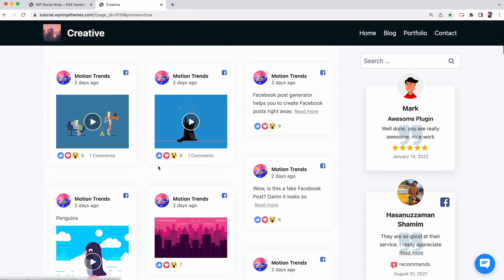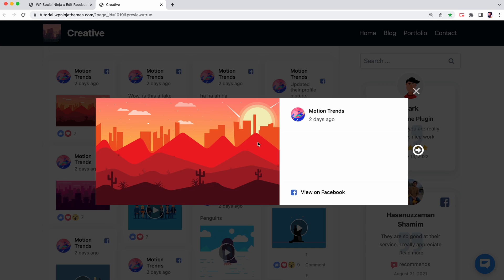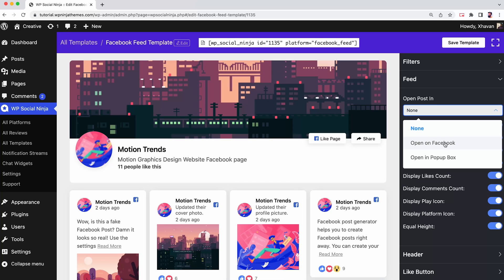Say you are showing images on your Facebook feed — would it be user-friendly if the images open up on Facebook in a new tab every time your visitor clicks on the thumbnail? Or do you want the image to pop up on the same tab? The second option would be more useful. The control is entirely in your hands.